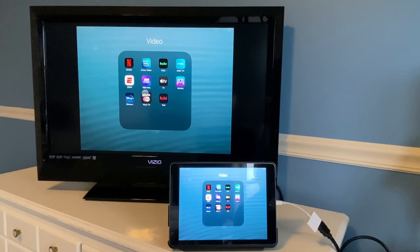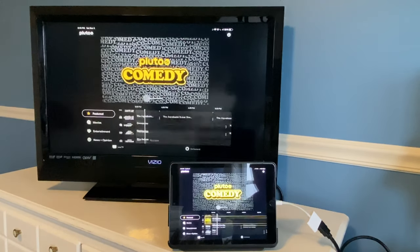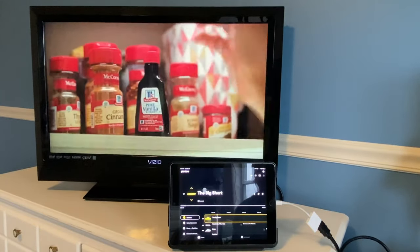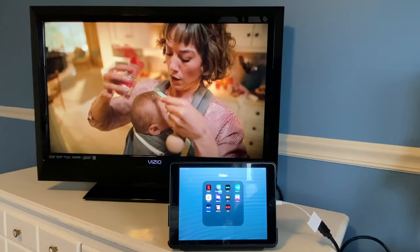Now we're going to check out Pluto TV. In case you're not familiar, Pluto TV is a free content app with live TV currently playing and also on-demand shows and movies. It's loading up — and Pluto TV is working with the Lightning to HDMI adapter.